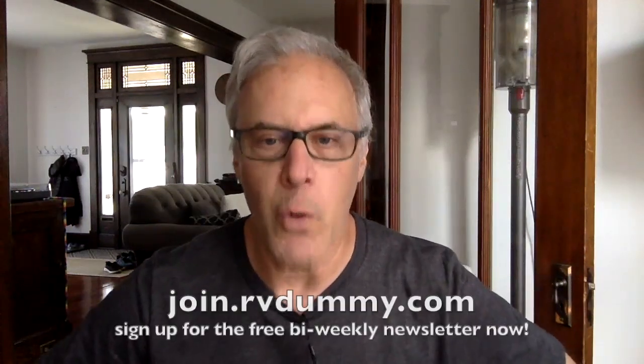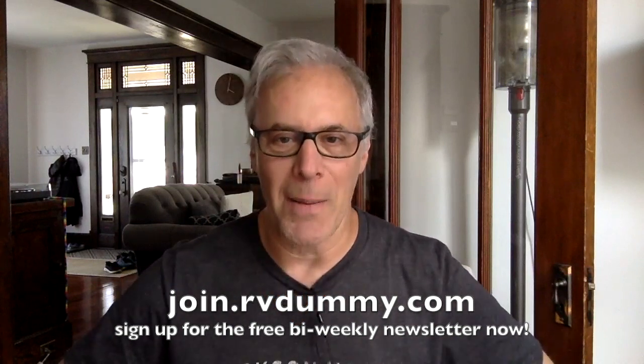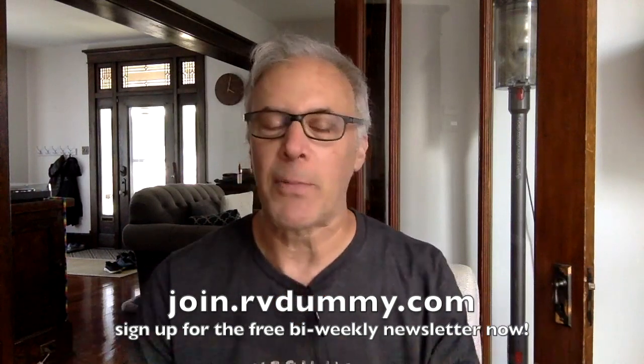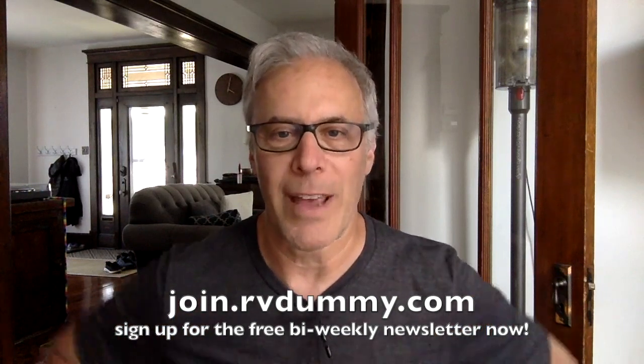Let's say a new RV — it does not have to be brand new. Many of you are still asking me about my free newsletter that comes out every two weeks. It's called Dave Discovers — it's got a lot of really cool life tips in there. If you want to join, it's totally free. Go to join.rvdummy.com. It comes out every two weeks. I never spam you, and I never share your email address with anybody.